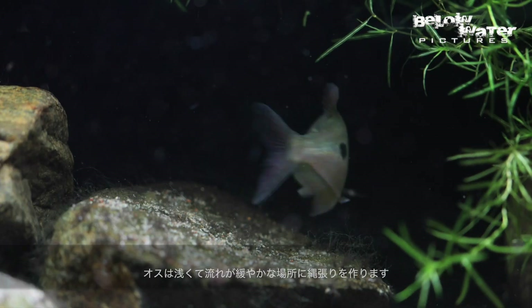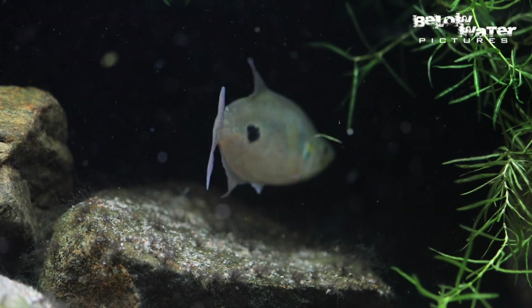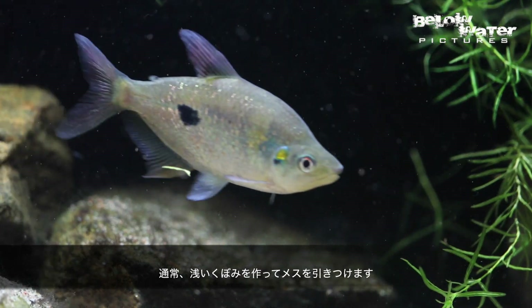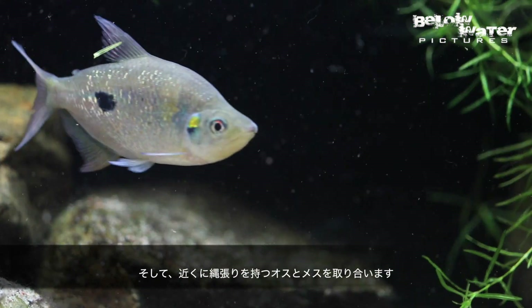The males take up territories along the shallow parts of the river where the current is not so strong. Here they dig shallow craters and try to entice females to spawn with them. They also fight with neighboring males.